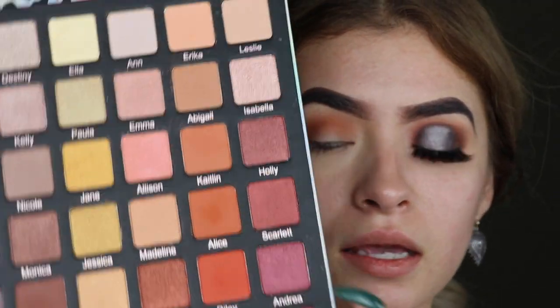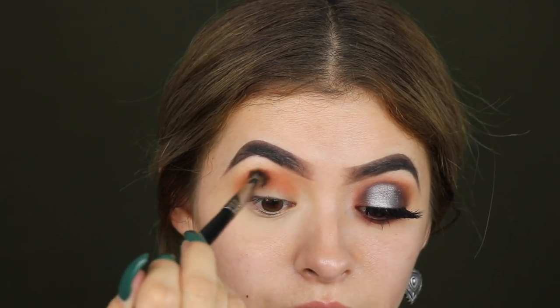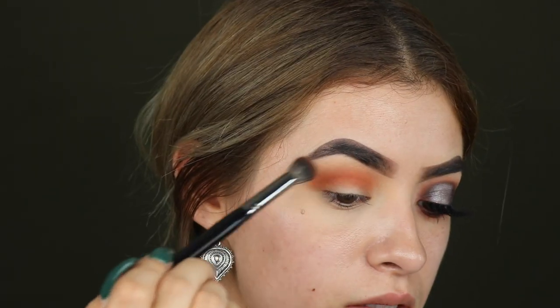Meet Alice. I want to make sure that I'm blending, blending, blending this out — really working those edges.